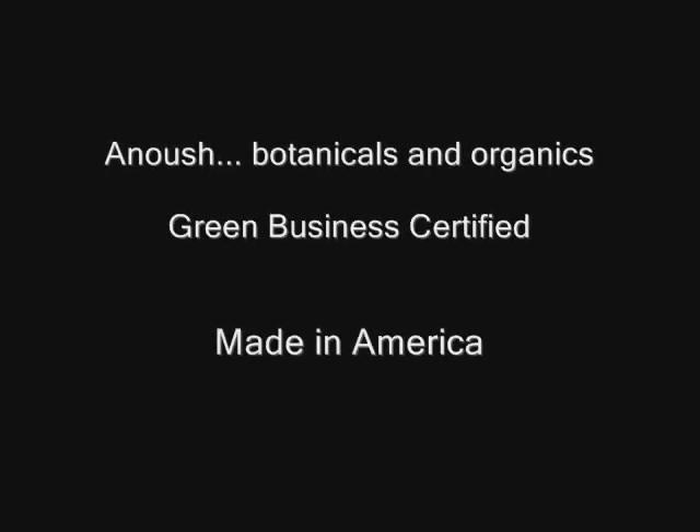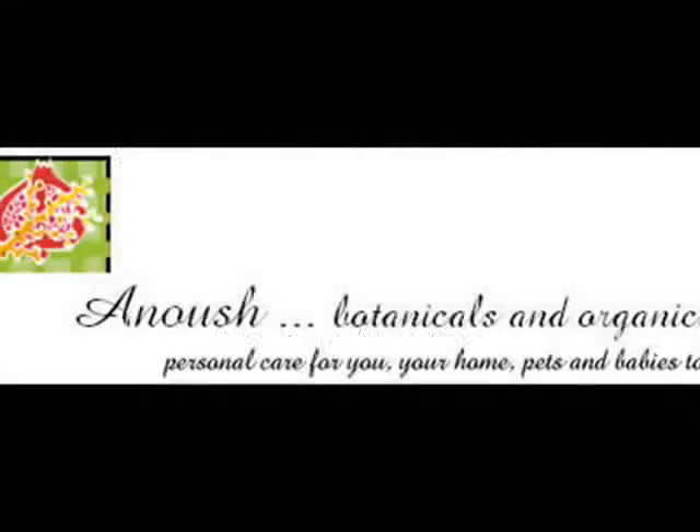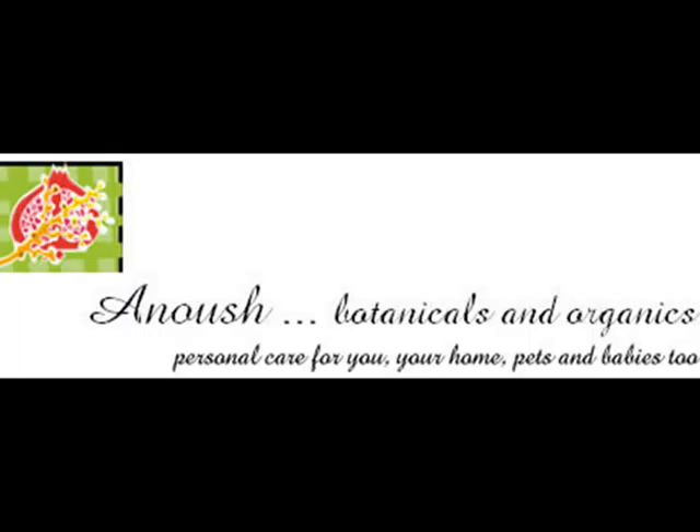Green Business Certified. Proudly Made in America. Anoush Botanicals and Organics: Personal Care for You, Your Home, Pets, and Babies Too.